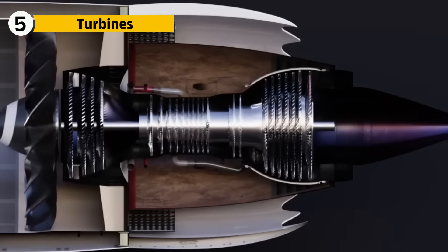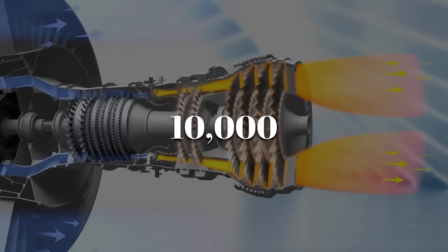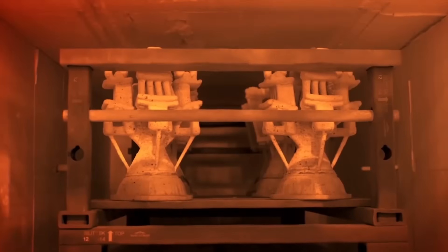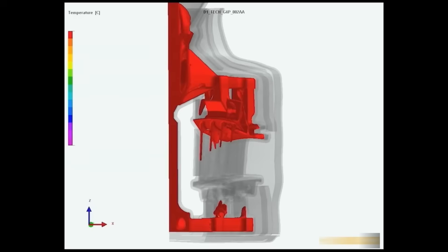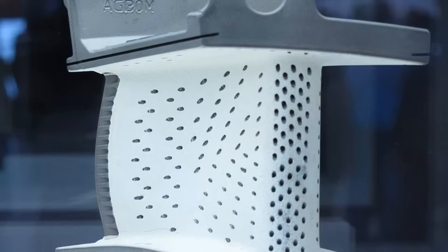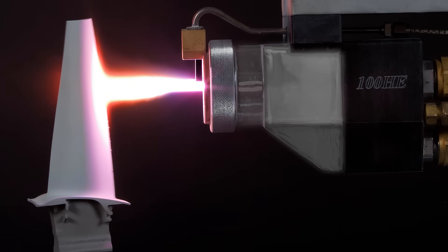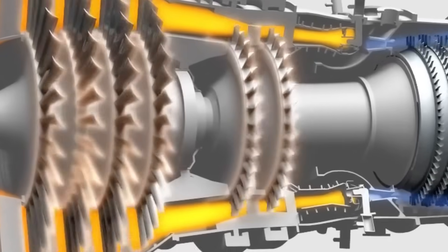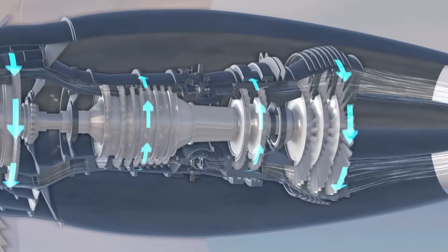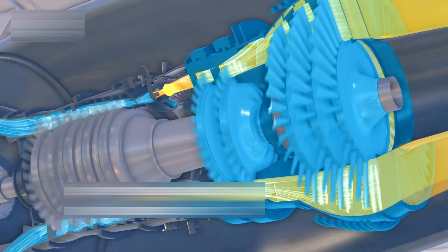The turbines sit just behind the combustor and harvest energy from the rushing exhaust gases. They spin at over 10,000 revolutions per minute and glow red-hot from the heat. Each blade is grown from a single crystal of nickel alloy — no grain boundaries, no weak points — a material science breakthrough that allows them to survive temperatures and forces that would destroy almost anything else. They're hollow with air channels running through them for cooling, and coated in ceramic layers to withstand heat above 1,600 degrees Celsius. Even more impressive, they're designed to twist slightly under stress so they only reach their perfect aerodynamic shape when running in actual flight conditions.